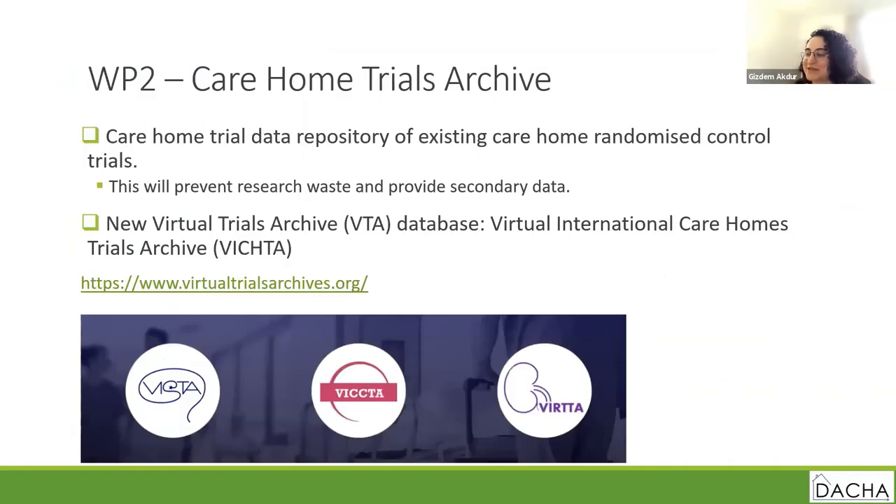Moving to work package two — Lisa will be telling you more, but briefly: the new Trials Archive named the Virtual International Care Homes Trials Archive, VICTA for short, will be a new database of existing care home randomized control trials. The Virtual Trials Archive is hosted by the University of Glasgow and is already home to three large databases of international cardiovascular trials, stroke trials, and renal transplant trials. We believe that a care home trials archive can similarly reduce research waste and provide comprehensive data to care home researchers interested in secondary data analysis.